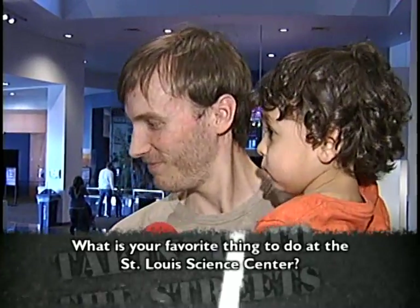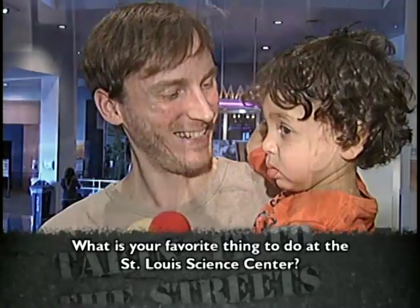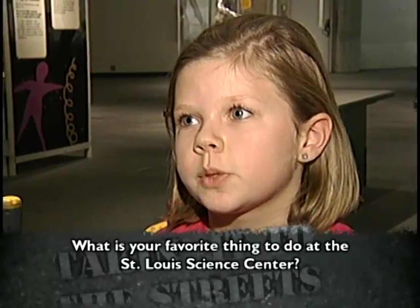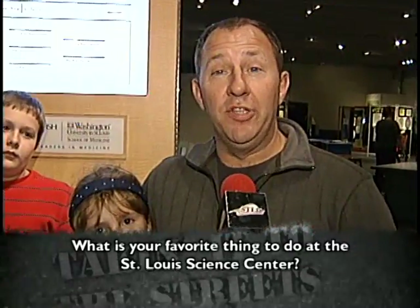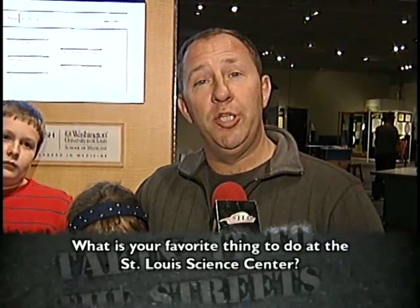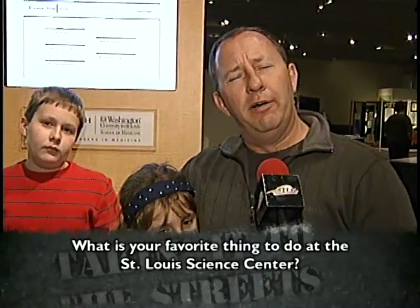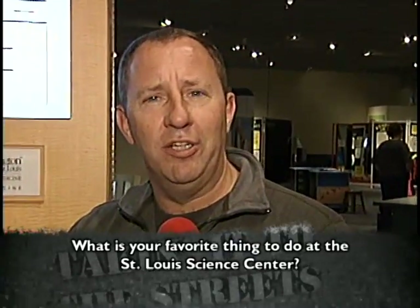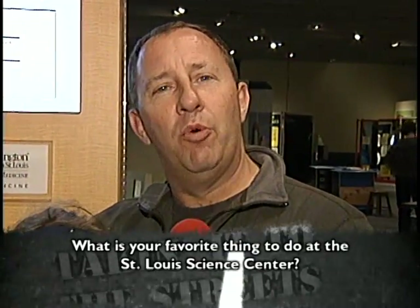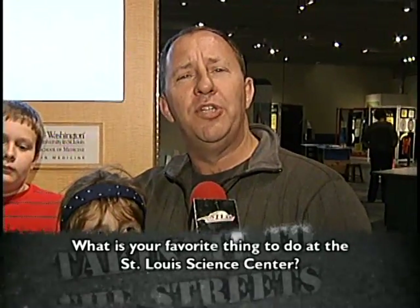Do you like the arch? Yeah. I like building the arch. I like running in the hamster wheel. We like to come to the Science Center and explore all the areas, but I particularly like to see the space capsules and things like that, because they were very busy when I was a child. So I like to look back and reflect and see where we've come from. You know, the technology aspect of it. So it's really neat to see.